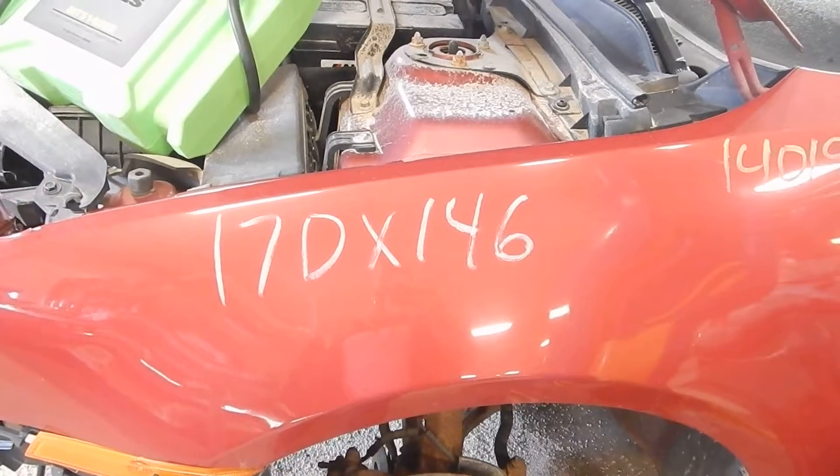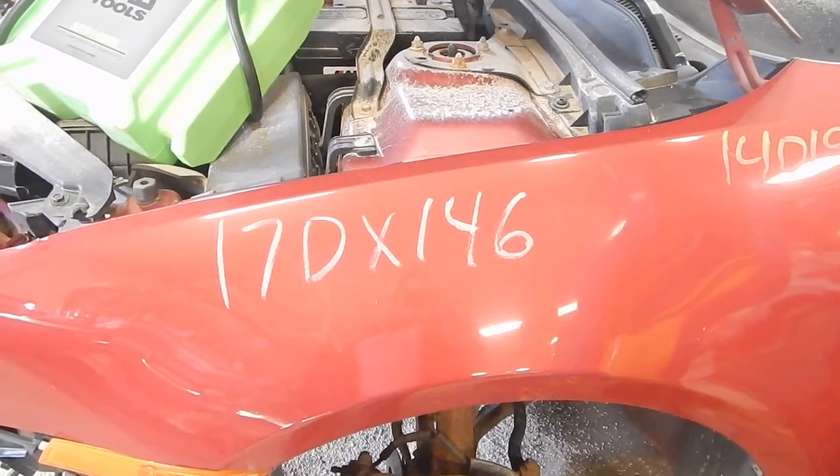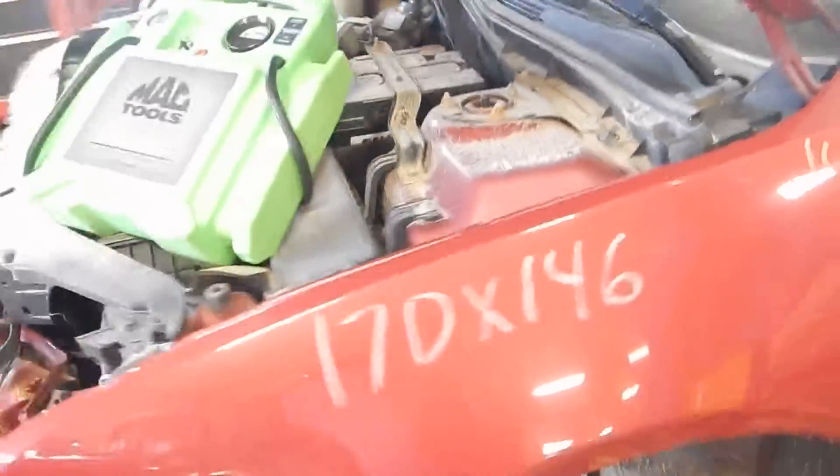17GX146, 2009 Ford Fusion, 140,190 miles.